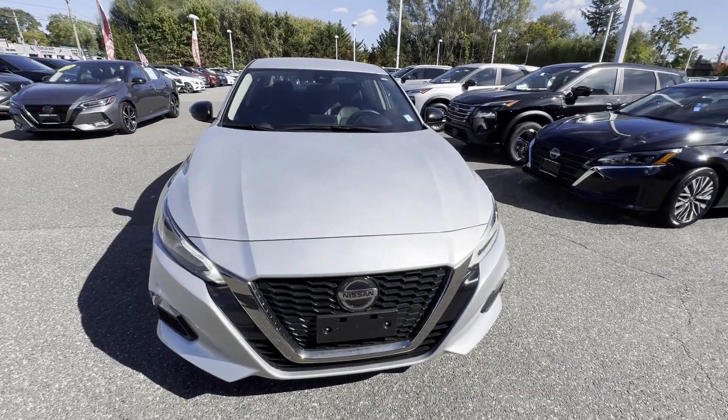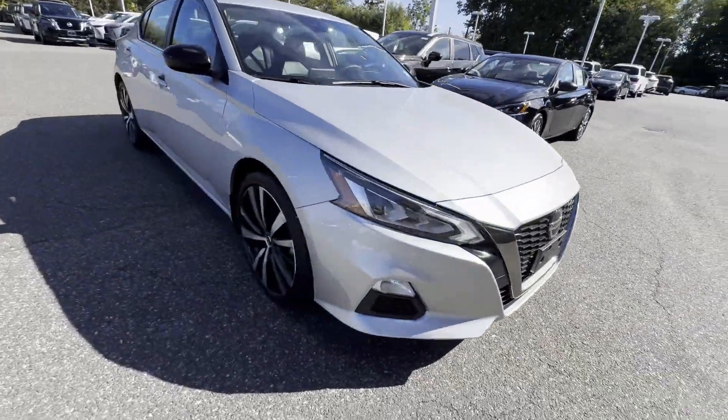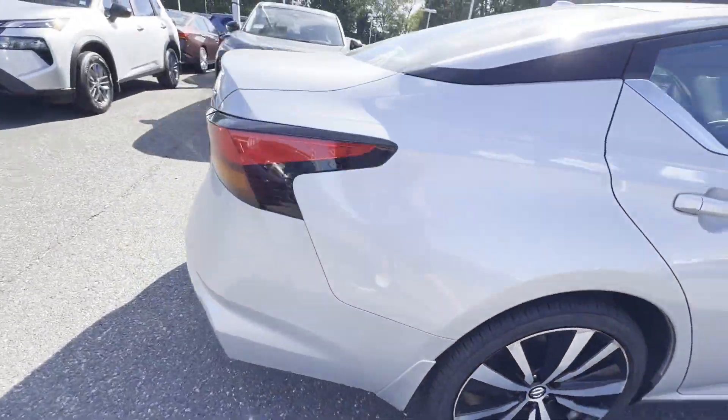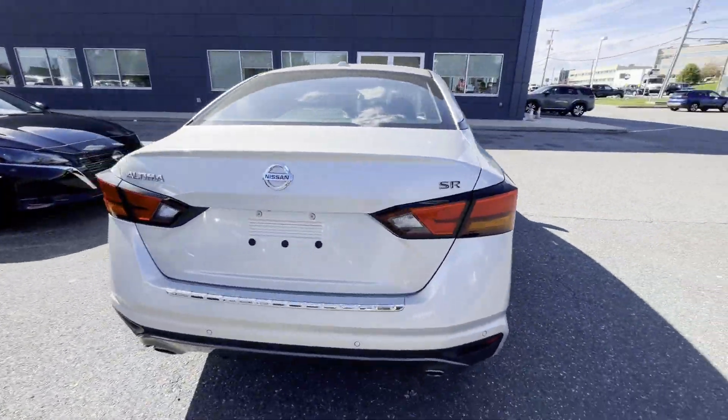2021 Nissan Altima with less than 28,000 miles on the odometer. This sedan combines safety and comfort with style and performance.